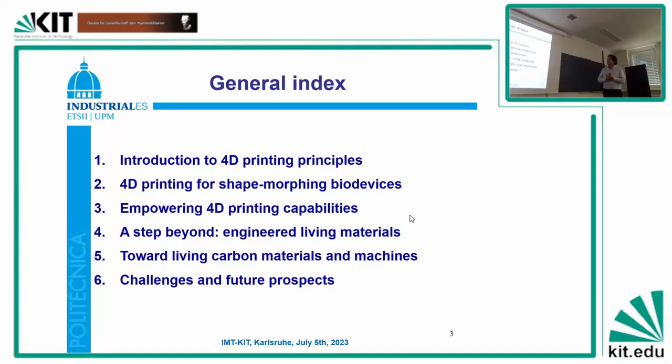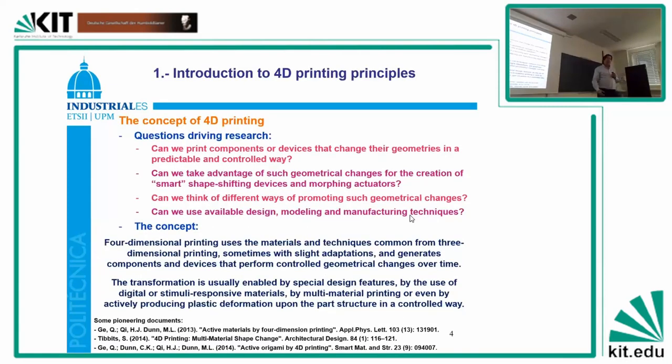The index for the presentation: first, it will cover some introduction to four-dimensional printed technologies — mainly using additive manufacturing, but incorporating the dimension of time because you are printing objects that change their shape. Then we will see some examples for 4D printing of safe working medical devices or biodevices and how to empower these 4D printing capabilities. A step beyond will bring us towards engineered living materials and some recent work on living carbon. The idea is: could we bring medical devices that are able to evolve with the patients?